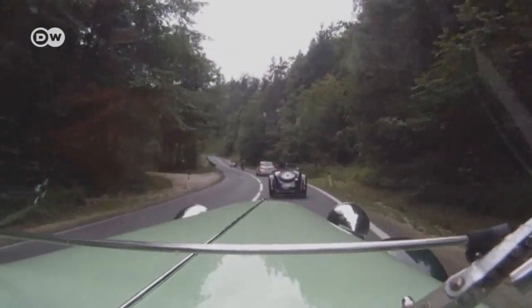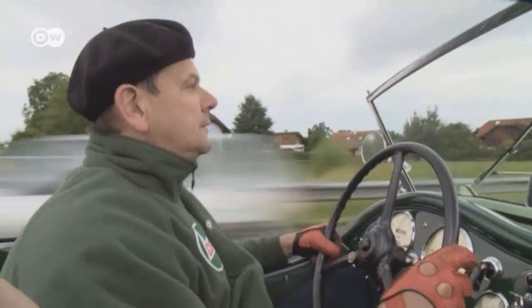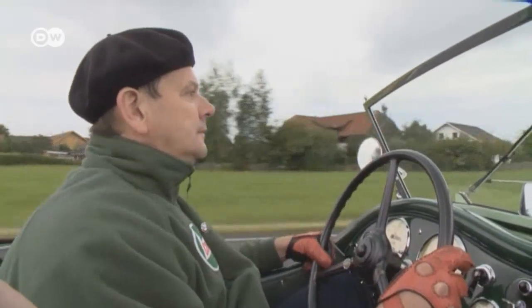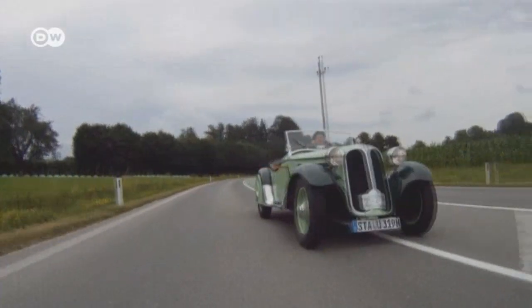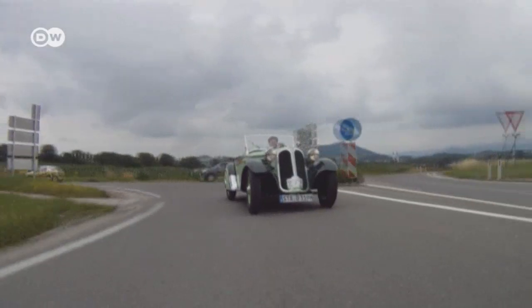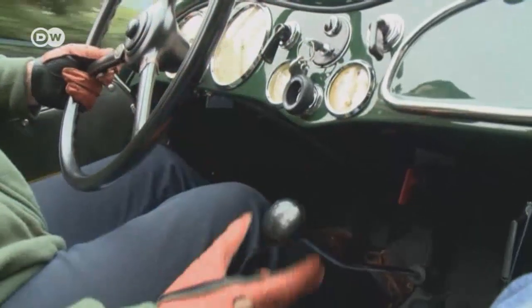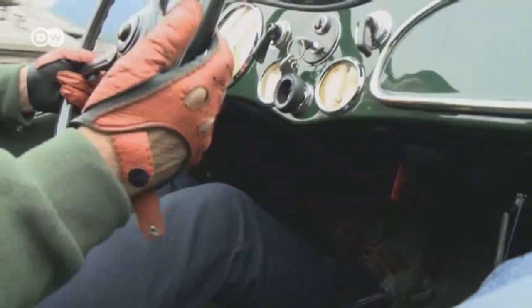Stars big and small from BMW editions of the past took part, including the legendary BMW Acetta. The 319 runs with the best of BMW's many vintage models. The car delivers 55 horsepower through its straight six-cylinder engine, weighs a mere 780 kilograms, and has a top speed of 135 kilometers per hour. The 319 is considered the first sports car for the road that was also used on the racetrack.